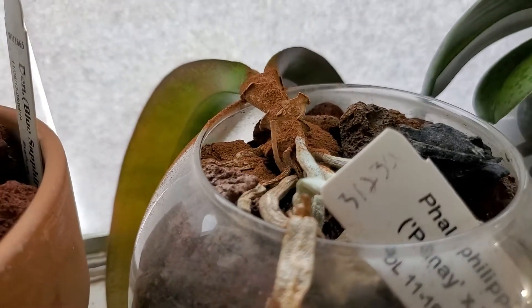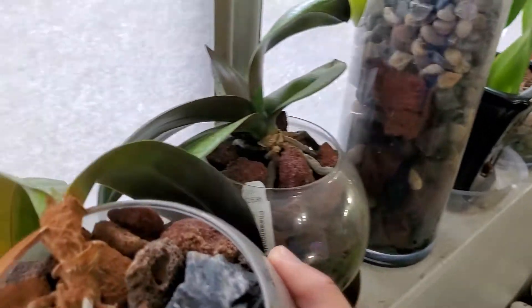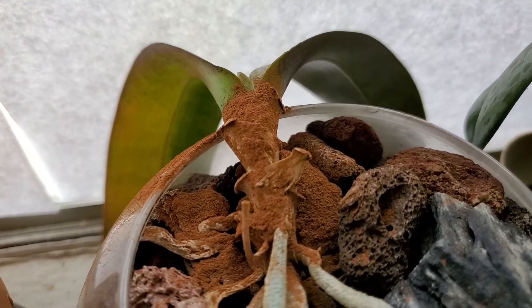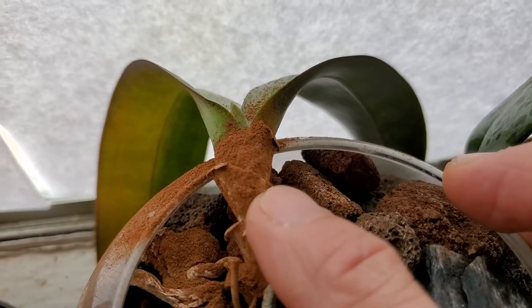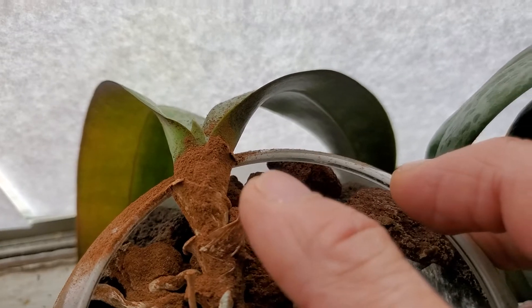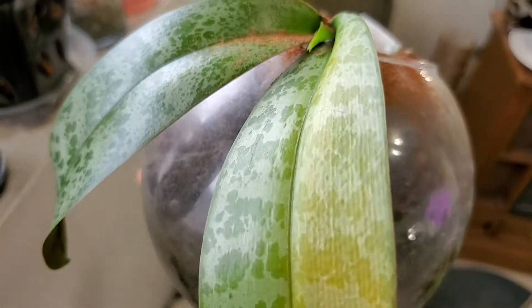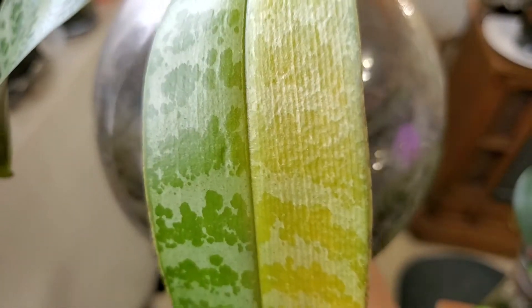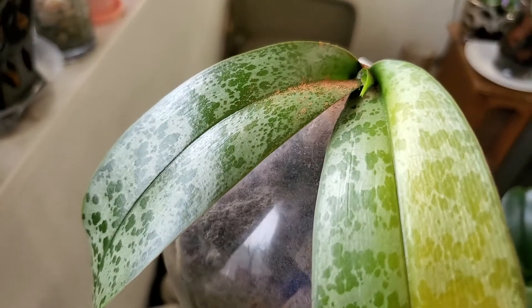The sad news about my plants is my Phalaenopsis that I purchased about three or four years ago. This plant was beautiful until this year when the base of the plant got infected with fungus. I think it is infected with fungus because this part here is drying up and all the base leaves keep dropping off. At the moment one of the leaves is also turning yellow.